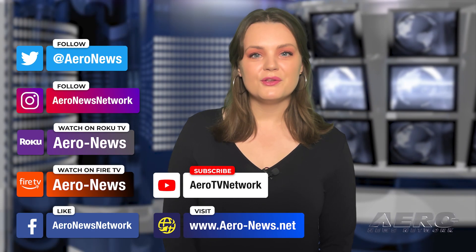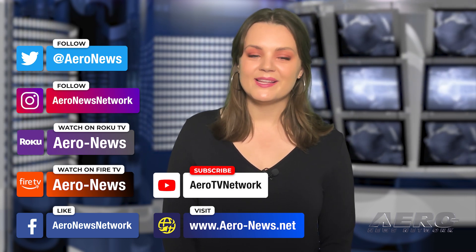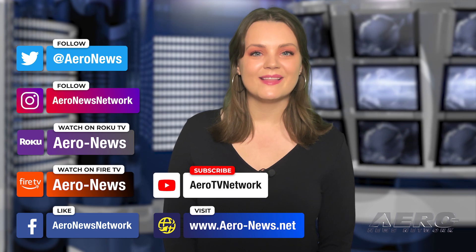And that's our show for today. You can catch episodes of Airborne on YouTube, Roku, or FIGER TV. Just search for Aero News or Airborne, and don't forget to follow us on social media. Thanks for watching.